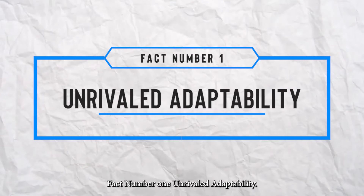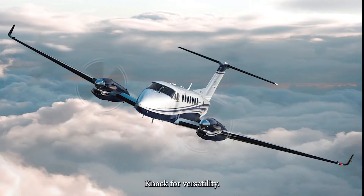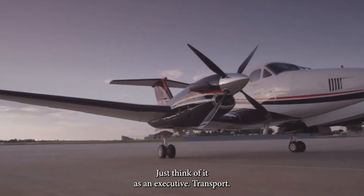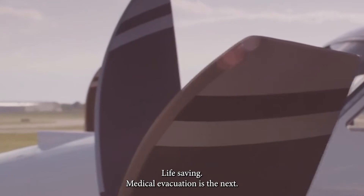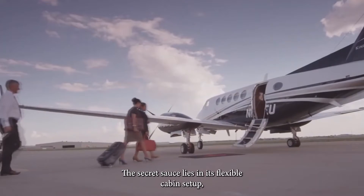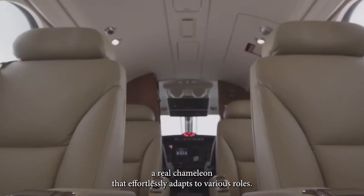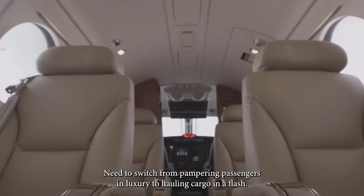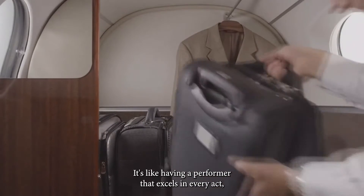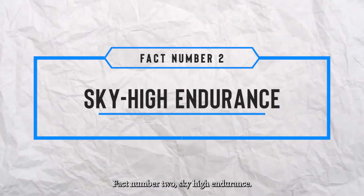Fact number one: unrivaled adaptability. The King Air 360 ER has a fantastic knack for versatility — it's a true jack-of-all-trades. Think of it as an executive transport one moment, life-saving medical evacuations the next, and even high-stakes aerial surveillance missions. The secret lies in its flexible cabin setup, a real chameleon that effortlessly adapts to various roles. Need to switch from pampering passengers in luxury to hauling cargo in a flash? The King Air 360 ER has you covered, making it the go-to choice for a spectrum of missions.